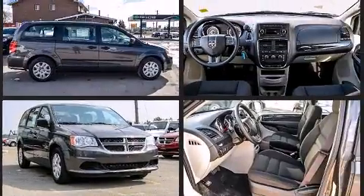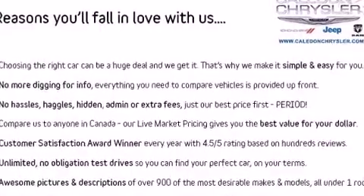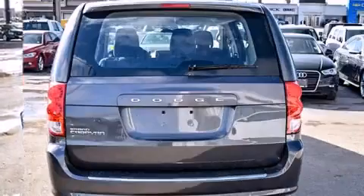Dodge infused the interior with top shelf amenities such as one-touch window functionality, adjustable headrests in all seating positions, automatic temperature control, power door mirrors and heated door mirrors, remote keyless entry and power windows.